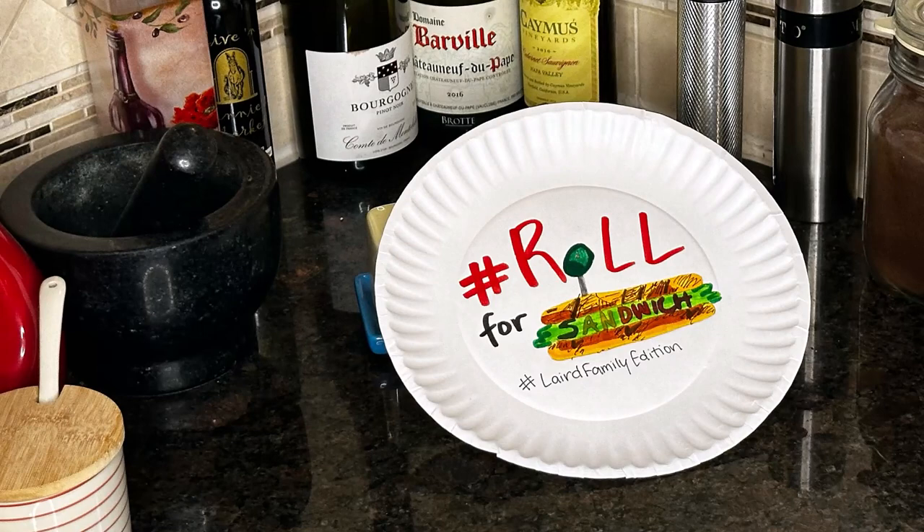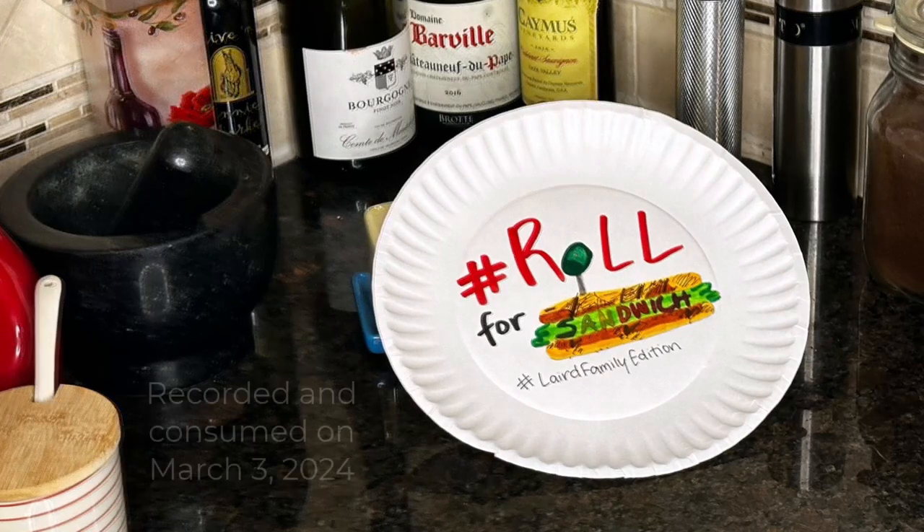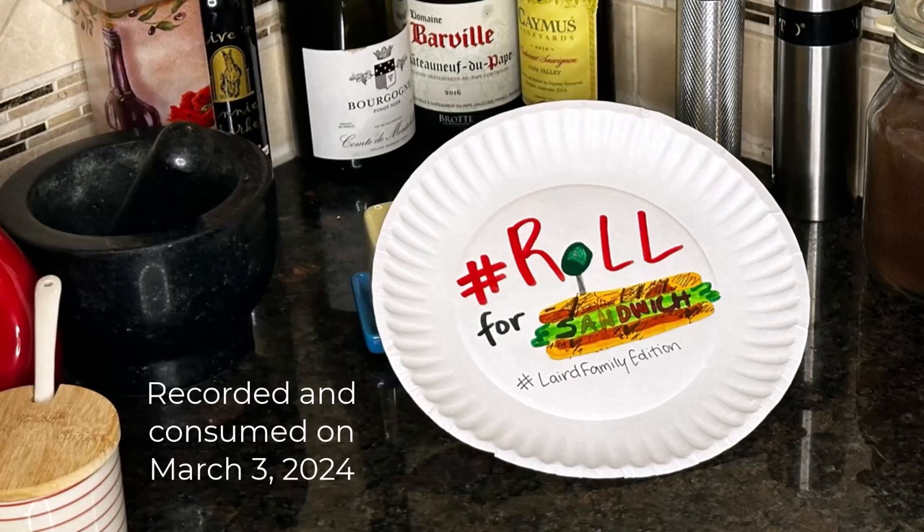Thanks for joining us for the Laird Family Roll for Sandwich. Be sure to watch the other three episodes, and be sure to catch the original TikTok series by Adventures in Ardia, every Monday, Wednesday, and Friday.